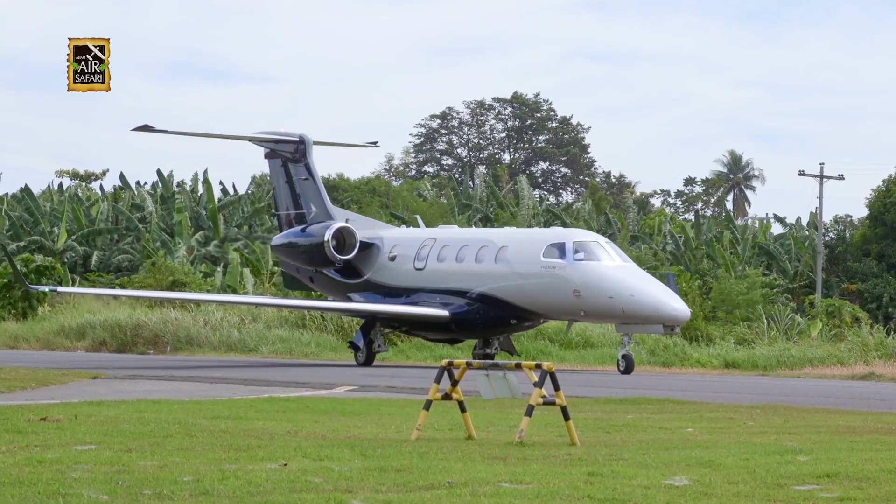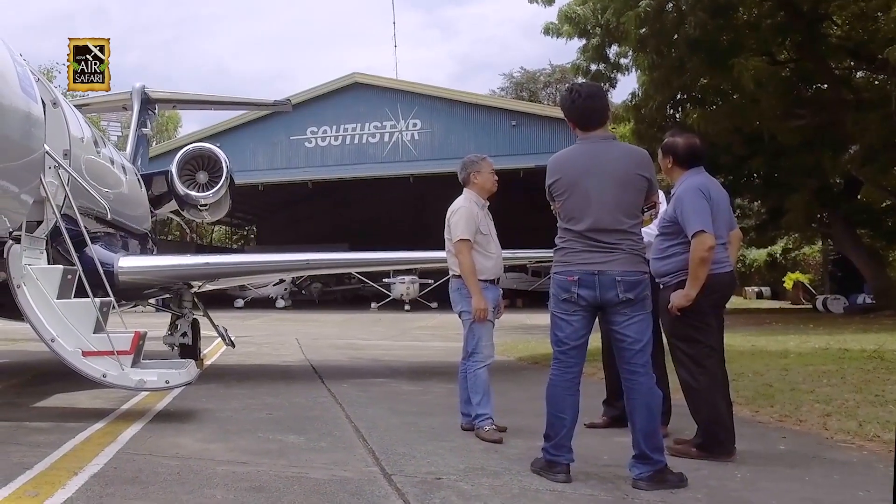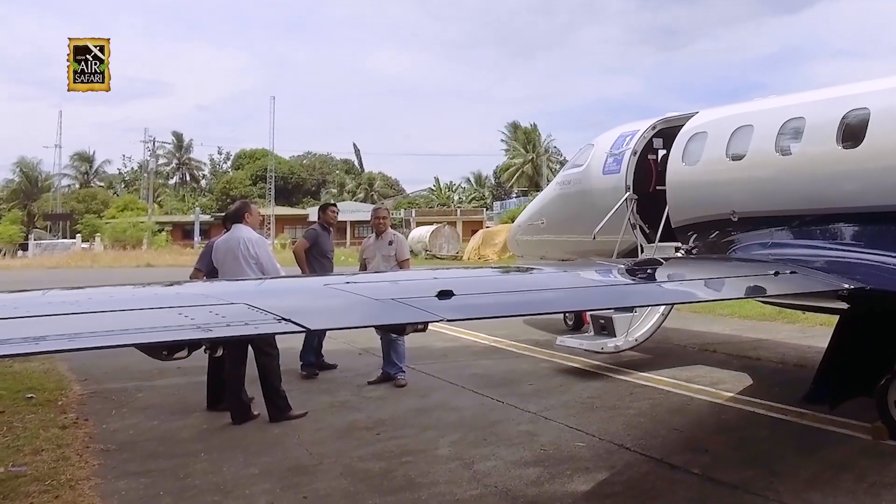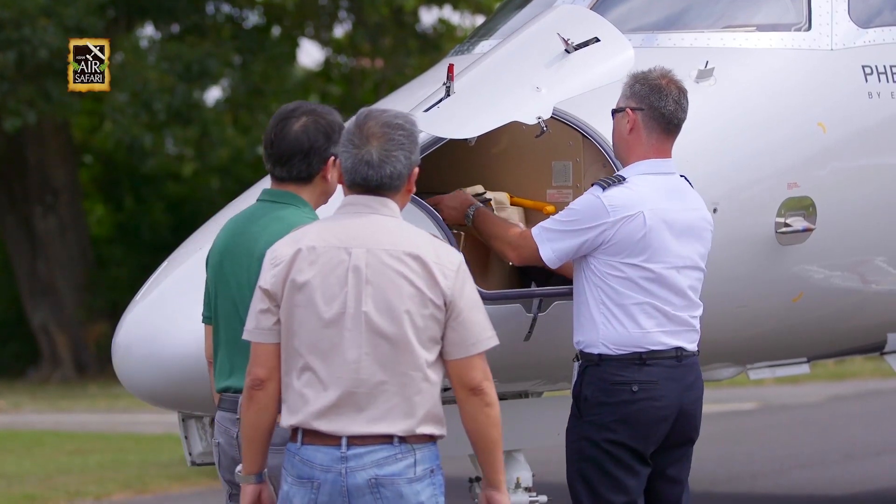We soon arrived at the General Aviation Area of the Davao Airport, where we were met by my good friend and fellow aviator, J.J. Barsia.